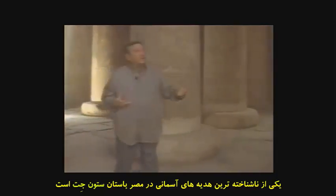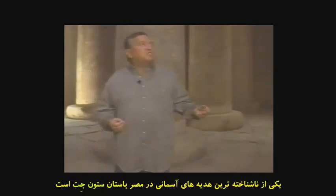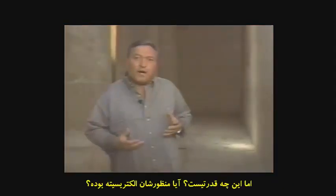This is the Temple of Osiris in Abydos, in central Egypt. One of the most mysterious gifts has come down from heaven to earth. It is the so-called jet pillar. It has been suggested that it could be a symbol of fertility, or maybe a symbol of eternity, but also a symbol of power. What power?